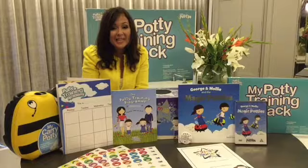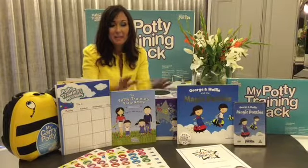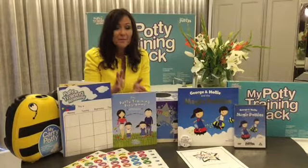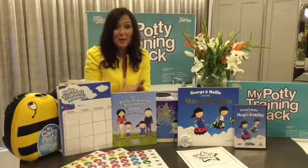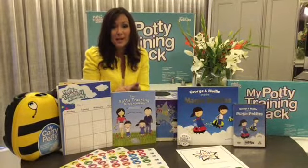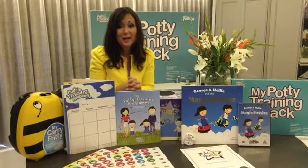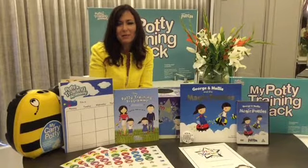And remember, routine is key when you start toilet training. By setting up a routine like the potty training pack with a DVD, we've got a quiz at the end, a lovely storybook, a badge for them to wear, a reward chart and stickers, and most of all a certificate and a magic reward box when you need further encouragement.